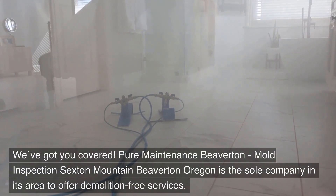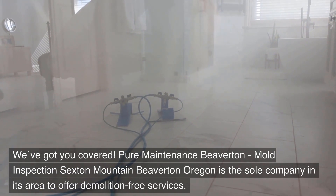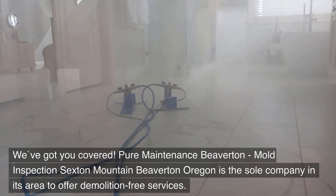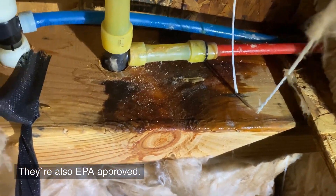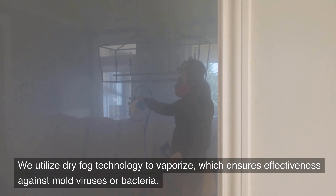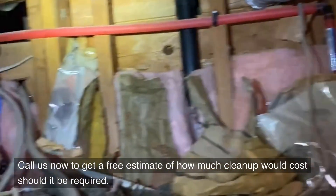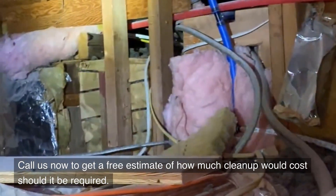Pure Maintenance Beaverton — Mold Inspection Sexton Mountain, Beaverton, Oregon — is the sole company in its area to offer demolition-free services. They're also EPA-approved. We utilize dry fog technology to vaporize, which ensures effectiveness against mold, viruses, or bacteria. Call us now to get a free estimate of how much cleanup would cost should it be required.